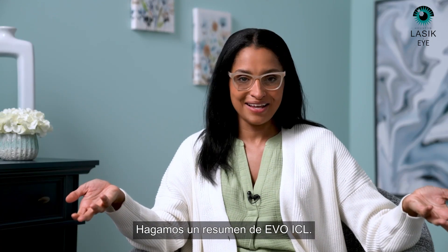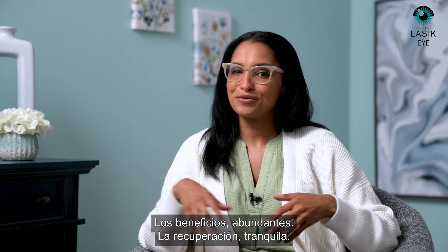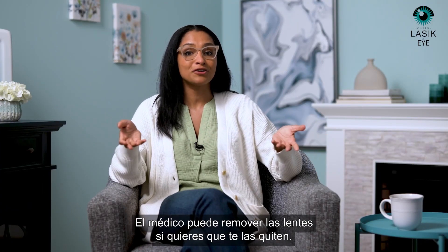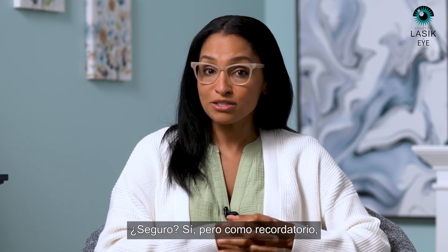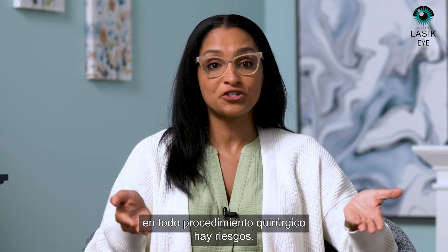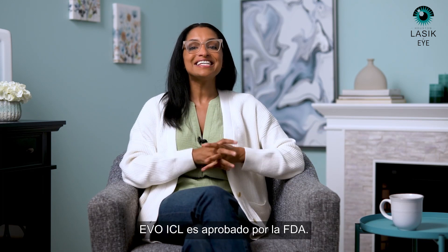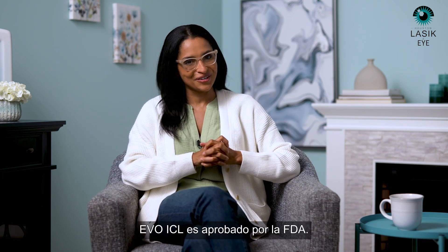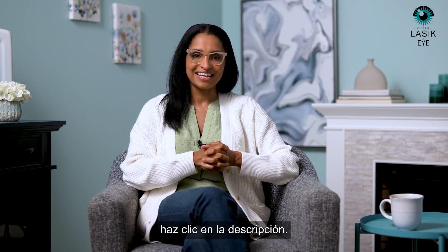Let's sum up Evo ICL. The benefits? Abundant. The recovery? Smooth. The procedure? Quick. And the lens is removable by your doctor if you want it to be removed. Safe? Yes — but as a reminder, with all surgical procedures, there are risks. But wait, that's not all: Evo ICL is now FDA approved. For more information on Evo ICL and U.S. doctors, click the link in the description.